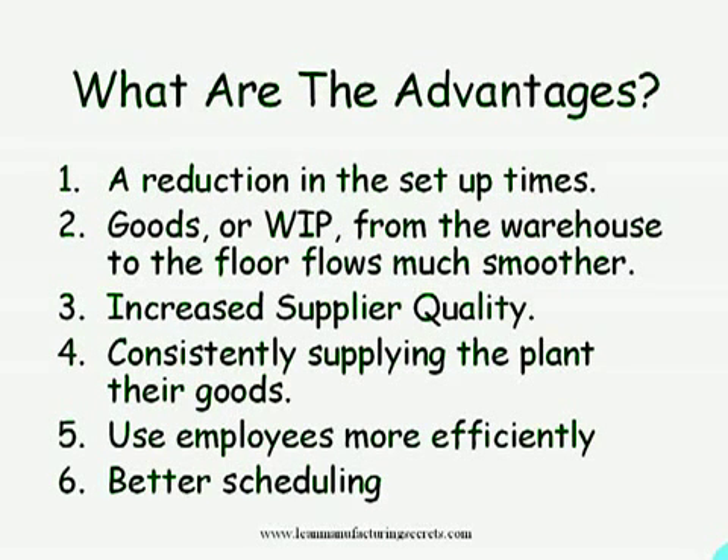So what are the advantages? One, a reduction in setup times. Two, goods or WIP from the warehouse to the floor flows much smoother. Three, increase supplier quality. Four, consistently supplying the plant with their goods.